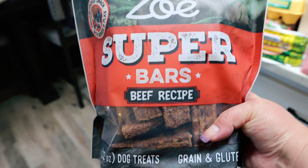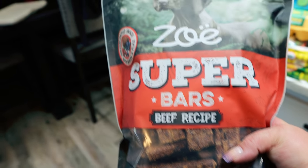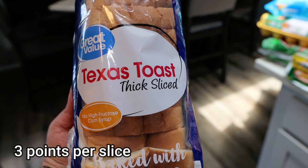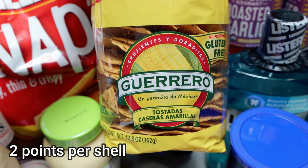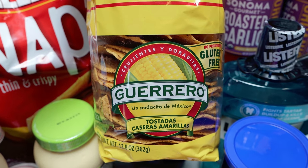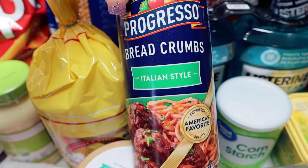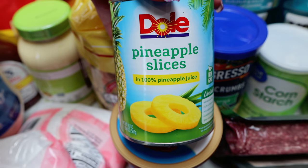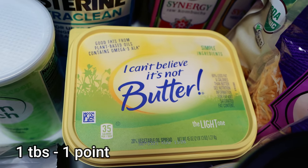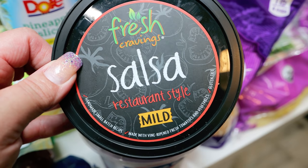I saw these dog treats at Costco with really good ingredients — made in the USA, grain and gluten-free. These are the Zoe Superbars in beef, $13.99. A loaf of Texas toast thick-sliced bread for my breakfast meal prep. We're having tostadas for dinner one night — I didn't realize how inexpensive and low-calorie they were, so tostadas may appear on my menu more often. Also Italian-style breadcrumbs for a dinner recipe, cornstarch from Walmart, canned pineapple slices, the big tub of I Can't Believe It's Not Butter Light for Troy, and mild salsa — great for eggs or taco night.